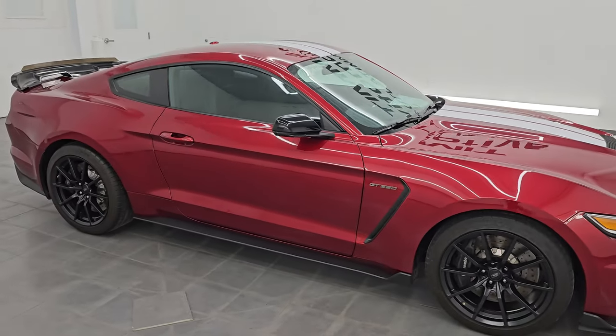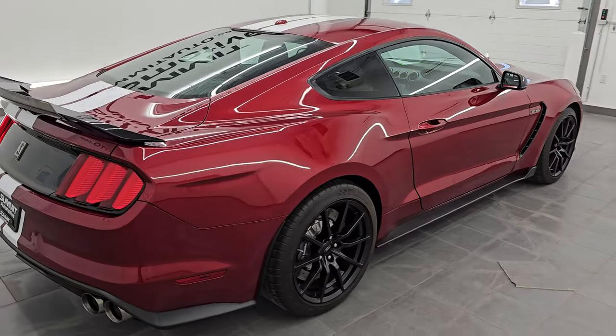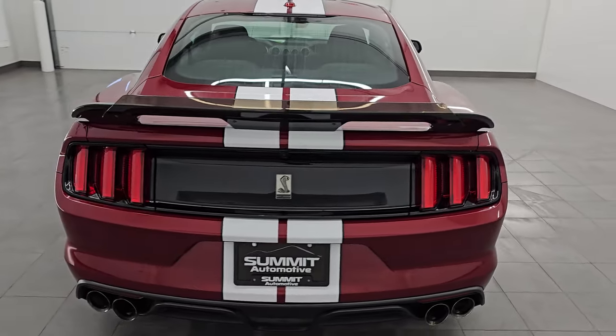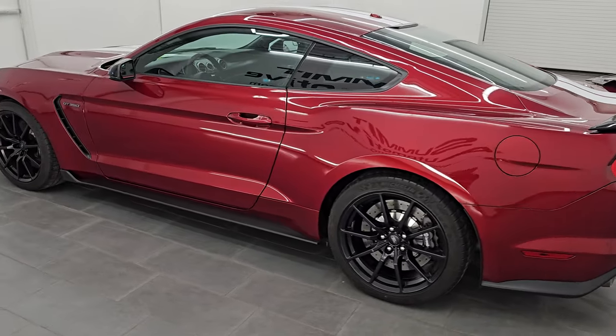Hey, this is Brett, and this 2017 Ford Mustang Shelby GT350 is stock number 14517Z. I'm here at Summit Automotive in Fond du Lac, Wisconsin, your new and used sports car headquarters.